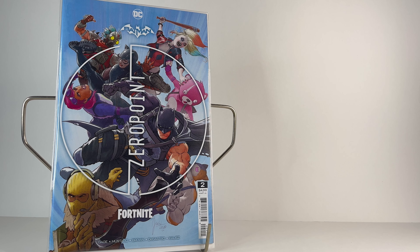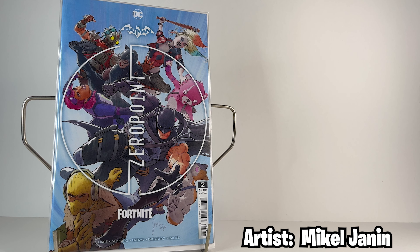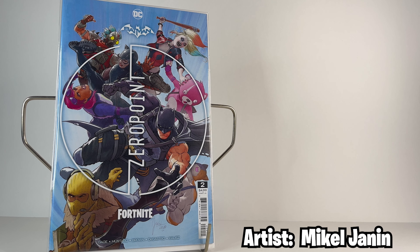Next is issue number two's regular cover. This one has a bundle of characters such as Meowsles, Bright Bomber, and of course Batman in a huge brawl in the sky. The cosmetic reward for this issue was the Batman Zero Wing Glider.